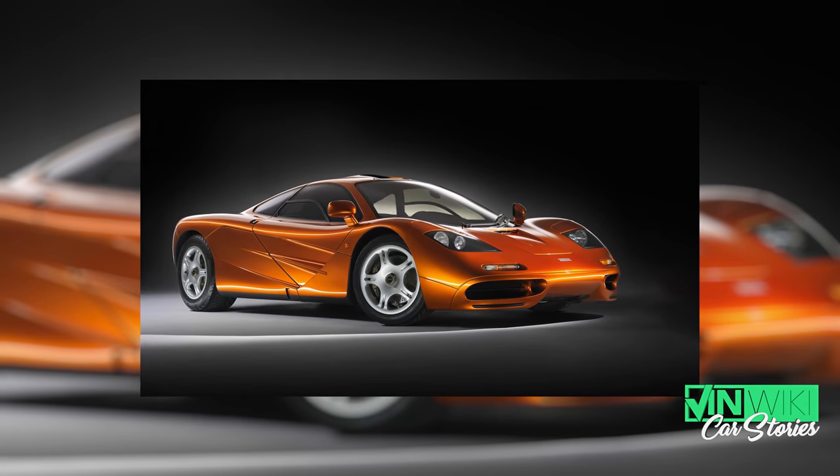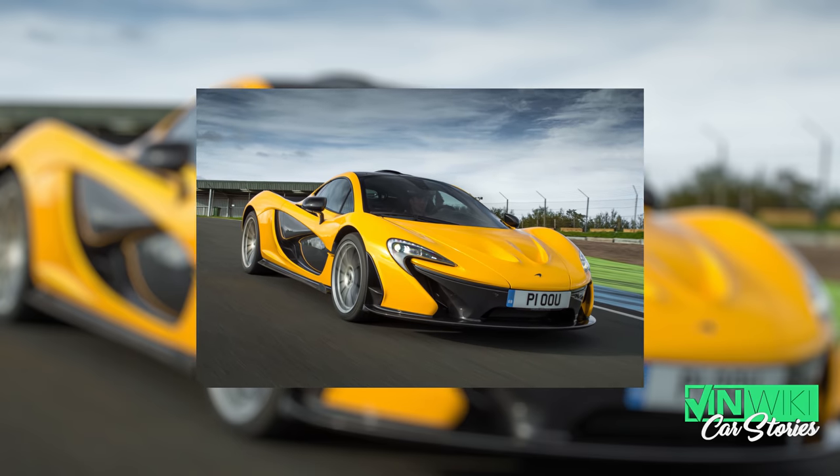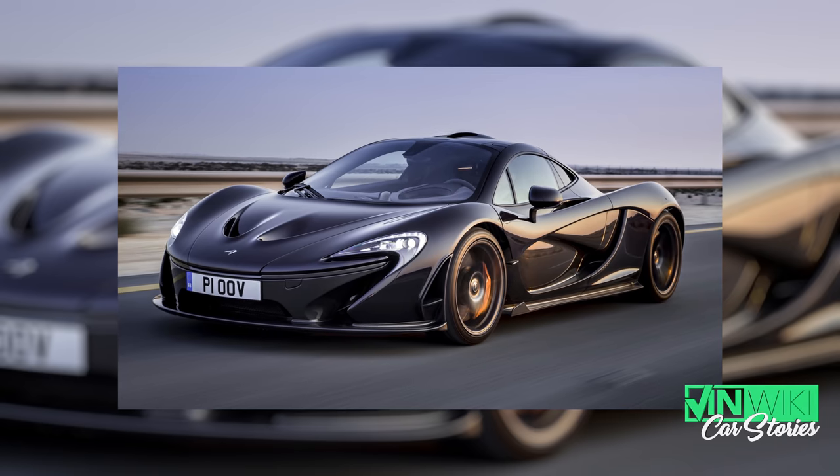A little while back, I realized that I needed a McLaren in my life. McLaren had been this car company that I always revered because the McLaren F1 was my favorite car, as well as a lot of people's favorite cars. I couldn't afford a McLaren F1 because those cars are $20 million now. My second favorite McLaren is the P1, and the P1 is also unobtainium — many millions of dollars. I couldn't afford that either.